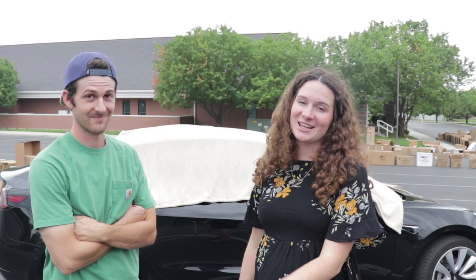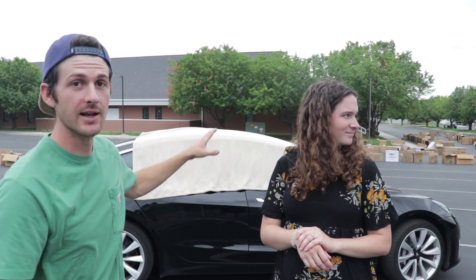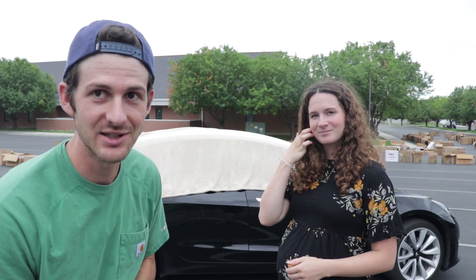Welcome to the Cox Clan channel. Behind me is a Tesla. It's covered with a blanket so that we can't see out of the windshield, the windows, or anything like that.